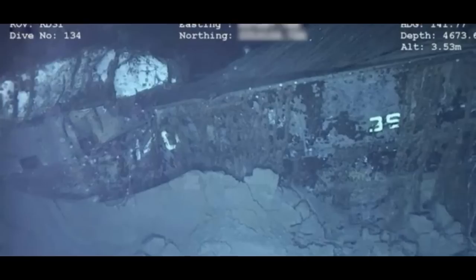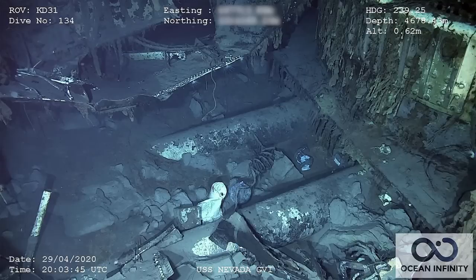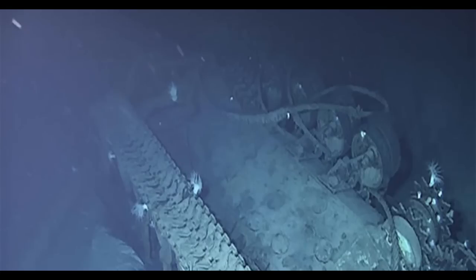Damage from the shells and torpedoes that sent her to the bottom are still visible, as is her number 36 on her stern. Unfortunately, since she capsized, it is difficult to make out much more about her hull. The damage beneath the waterline is visible, as is the fact that her bow and stern both tore free as she sank. In the debris field around the battleship, pieces of her bridge and deck are visible, along with the tripod masts and her turrets.